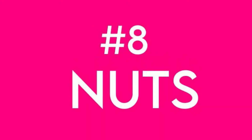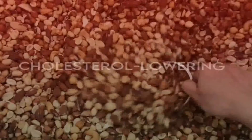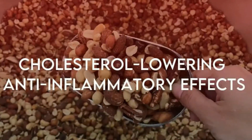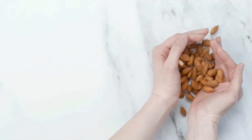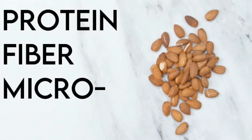Next is nuts. Nuts are anti-aging heroes thanks to their cholesterol-lowering and anti-inflammatory effects, according to a plant-based dietitian. Aim for 1 to 2 ounces each day, as they're also fantastic sources of protein, fiber, and micronutrients.